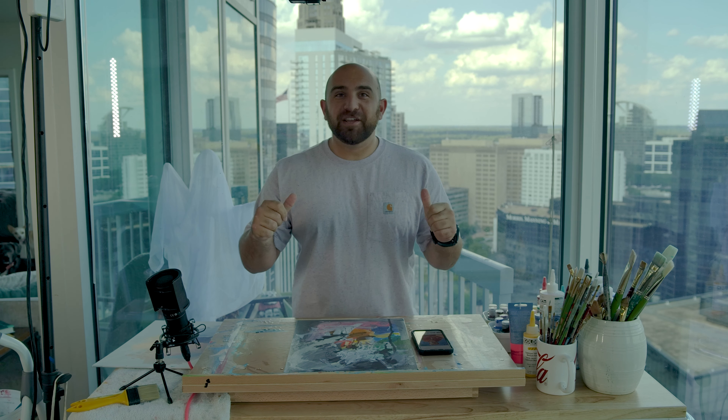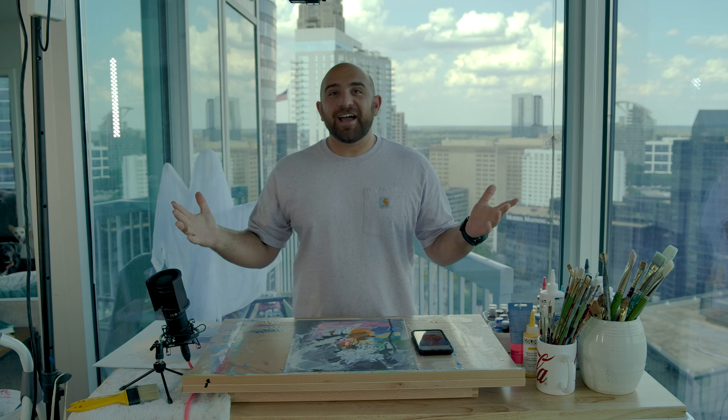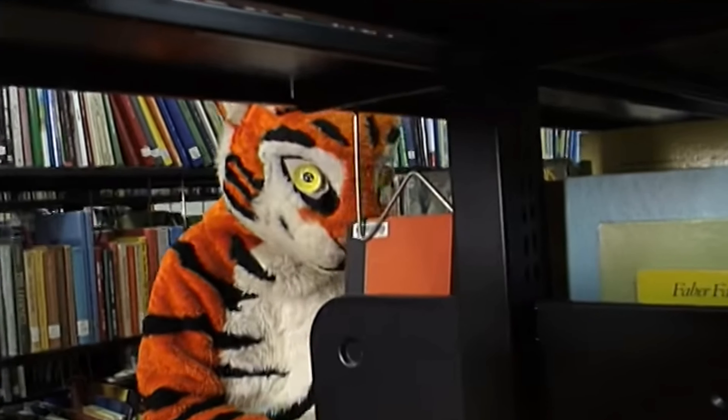Hello friends, you asked for it, I'm here for it. The question: can I make Clemson's creepy ass tiger cute?